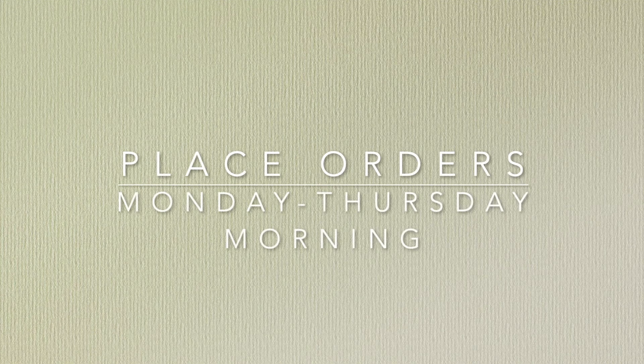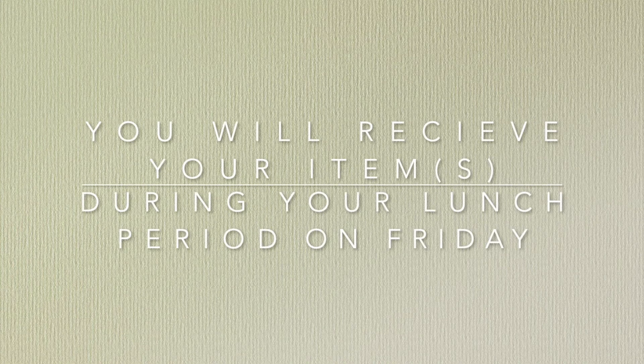You can place orders and redeem your PBIS points Monday through Thursday morning, and you will receive your items on Friday during your lunch period.